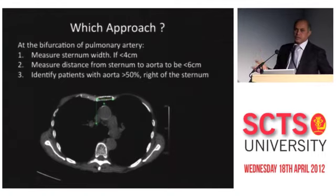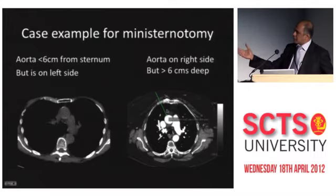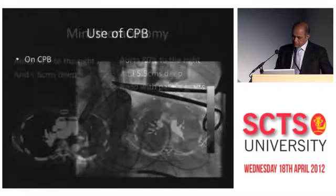If the aorta is nearer to the chest wall and more on the right side, you can do a right-sided approach. If lung function is good, you can ask your anesthetist to do single-lung ventilation. This is an example of a patient I would do from mini sternotomy — the aorta is all on the left side. In this patient, although the aorta is on the right side, it is very deep, so I would do mini sternotomy for a more elegant and safe procedure.